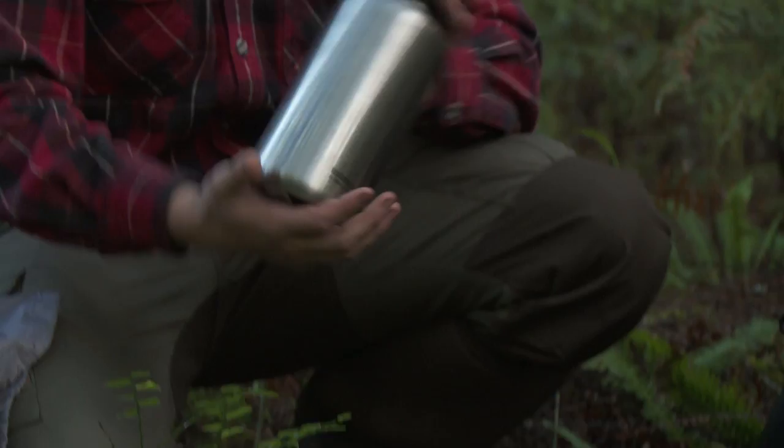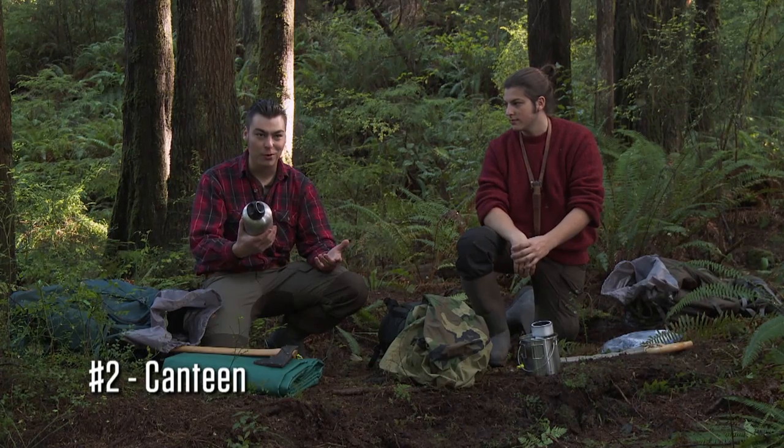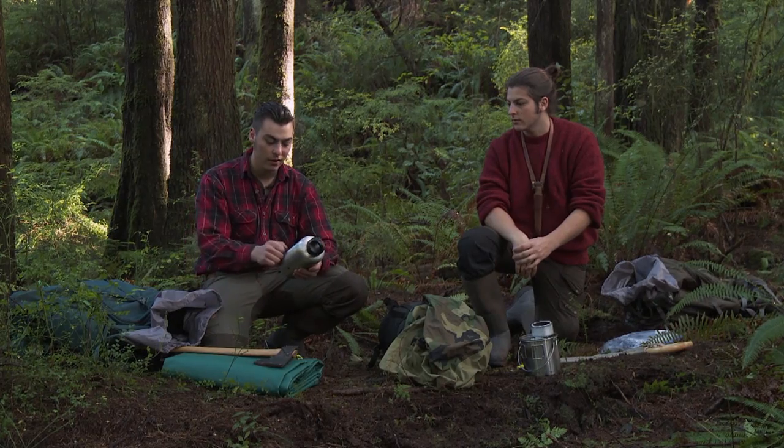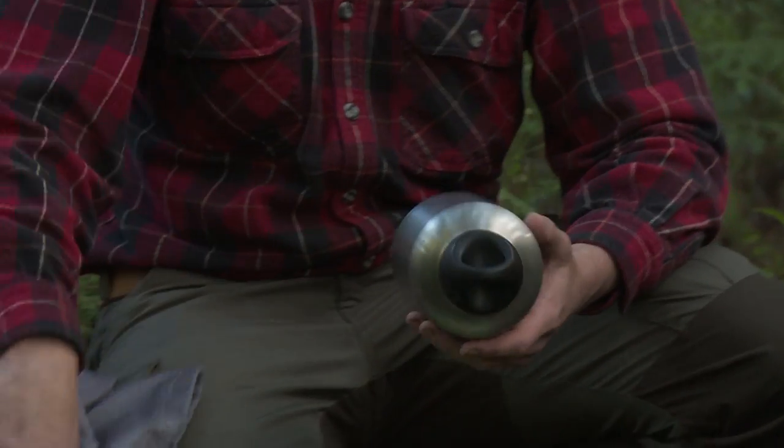The next item I chose to bring is the canteen. This is a 64-ounce. You'll be able to transport water, also be able to boil water in this. It's not insulated, so I can stick it in the fire, so this should serve us pretty well.